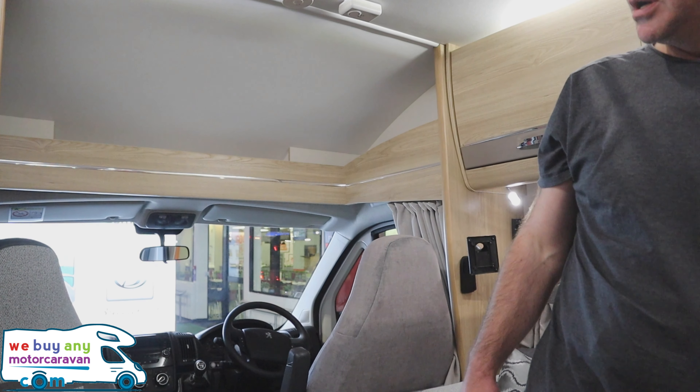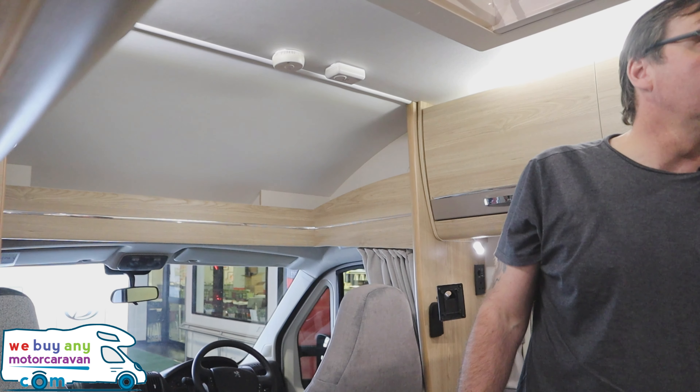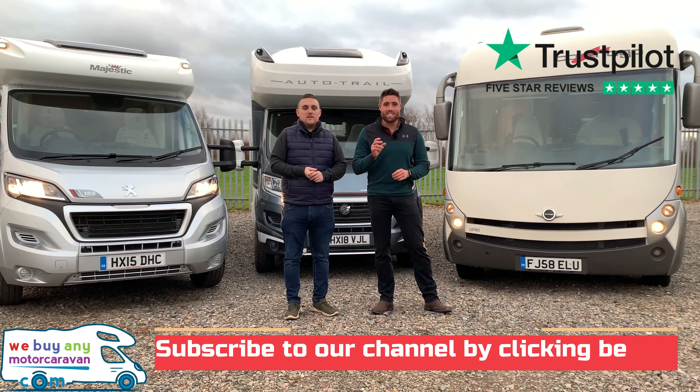This is a good van for its money - at 50 grand I think it's a brilliant motorhome for the price. You get four travelling seats, a nice big garage for storage, a great cab, and it's a good-looking van. When it came out a couple of years ago I thought it would do well, and I'm impressed.